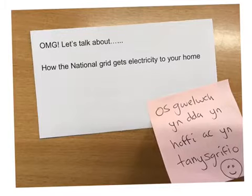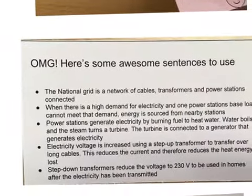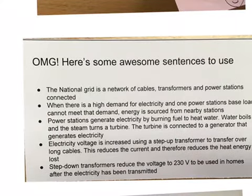Let's talk about how the National Grid gets electricity to your home. The National Grid is a network of cables, transformers, and power stations all connected to each other.